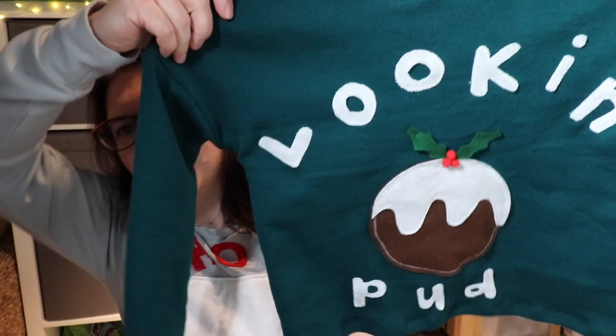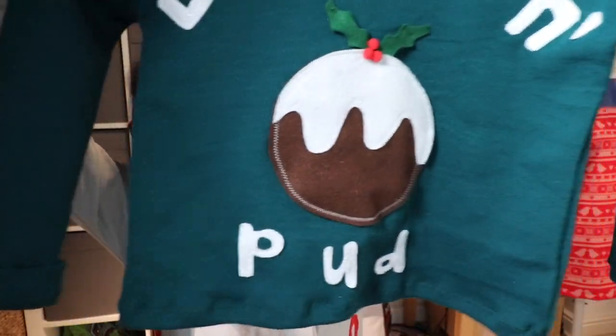So I won't be wearing this to work tomorrow but I thought I would stick with the theme and wear it for this video. What I've actually made for Christmas make number five is a Christmas jumper, but it's not for me — it's for my daughter, and here she is, 'looking pud'.